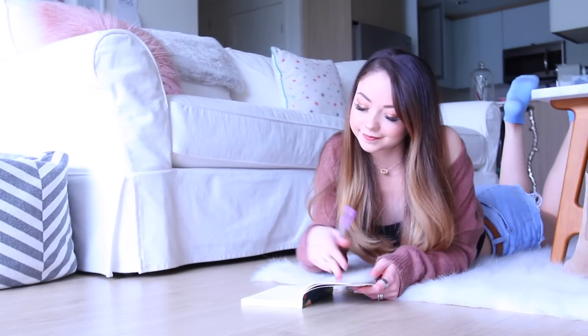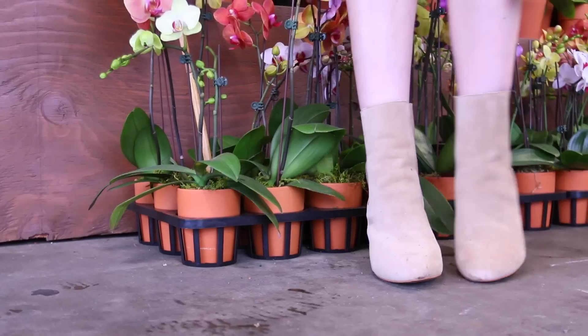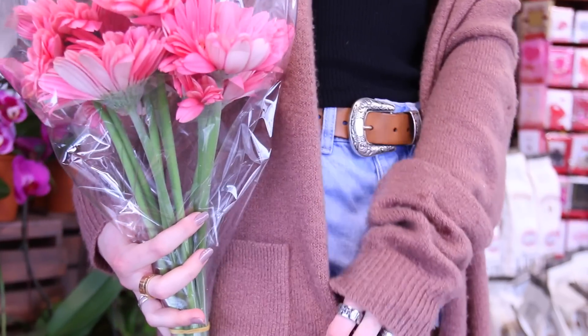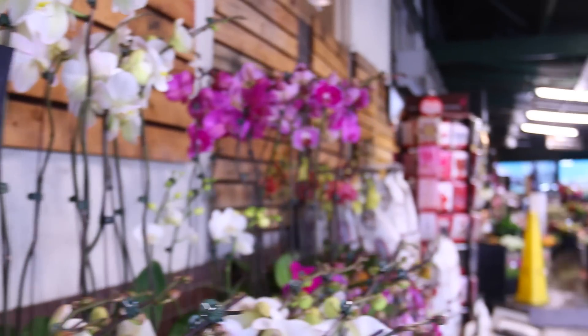After I eat breakfast, I like to journal — write down my thoughts and kind of positive affirmations, or just write down the things I want to get done during the day. I decided to go to the market and make it an errand day, so I picked up some flowers and just did a little grocery shopping and just spent the day kind of reflecting and enjoying the rain.